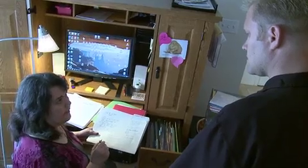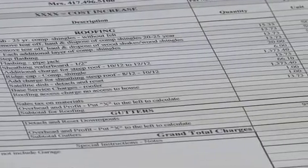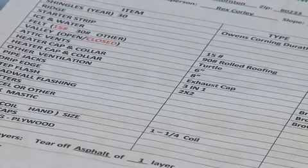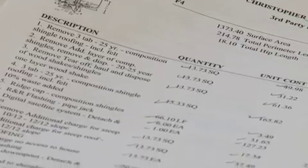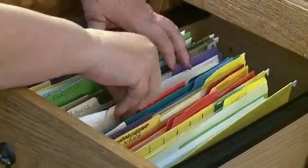Once you have got the adjuster summary — which is the outline of all the things covered by the insurance company — I go through it line by line and compare it to the measurements that the guys have taken on the roof, and make sure, totally ensure, that everything that needs to be done on that roof is going to be done and paid for by the insurance company.